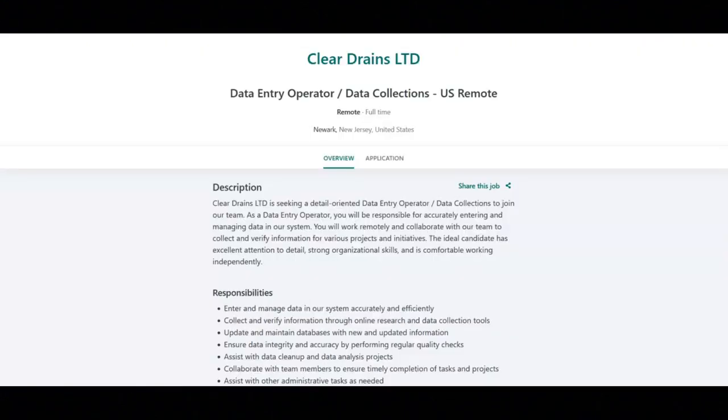The next job is with Clear Drinks Ltd and they are looking for a data entry operator slash data collections role. For this job, you will enter and manage data in their system accurately and efficiently. You will collect and verify information through online research and data collection tools. You will update and maintain databases with new and updated information. You will ensure data integrity and accuracy by performing regular quality checks, assist with data cleanup and data analysis projects, collaborate with team members to ensure timely completion of tasks, and assist with other administrative tasks as needed.